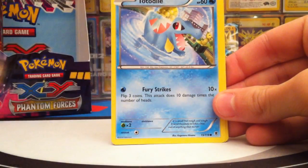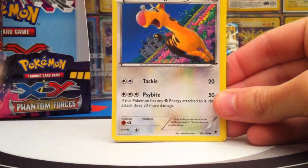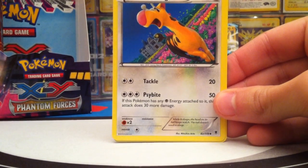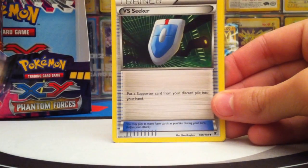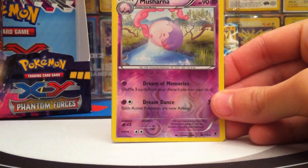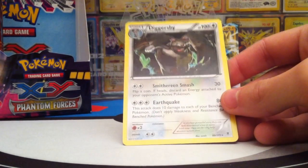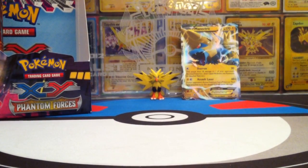Pack eight: Yanma, Totodile, Gulpin, Spiro, another Pumpkaboo, Girafferic, Via Seeker — really great item card — Loudred Reverse, Musharna, and the Rare is a Diggersby. Diggersby though — that's not that great. That was a weak pull.